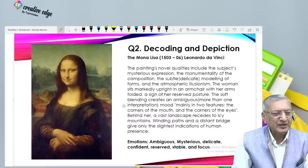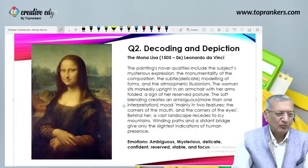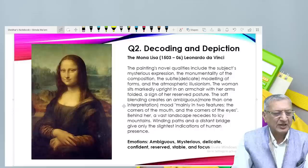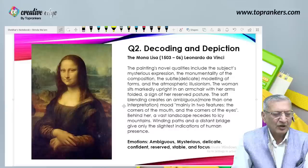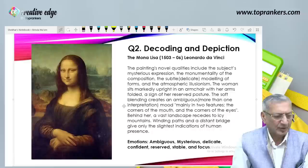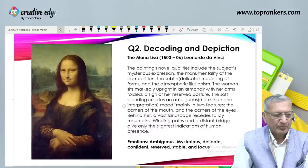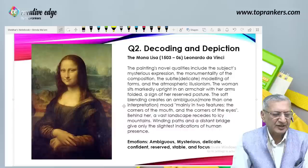The woman sits markedly upright in an armchair with her arms folded — a sign of her reserved posture. The soft blending creates an ambiguous mood — ambiguous meaning more than one interpretation — mainly in the corners of her mouth and the corners of her eyes. Behind her, a vast landscape recedes to icy mountains; winding paths and a distant bridge give only the slightest indication of human presence.